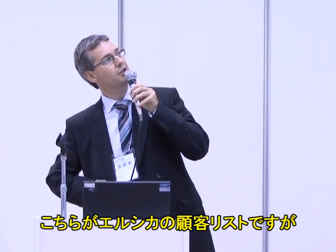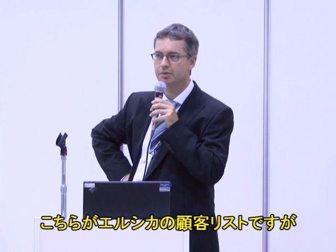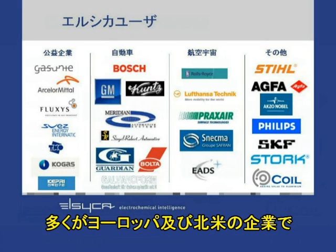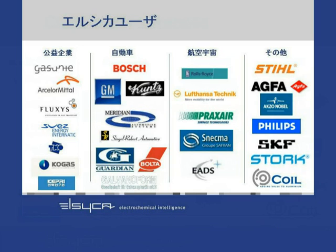I'd like to end with giving you a number of references that we have already built up. The references are based mainly in Europe and North America, and it's important to show that these are very much leading players in their own world. We're talking about companies like Suez, ArcelorMittal, Philips, General Motors, Lufthansa Technik, EADS, etc.